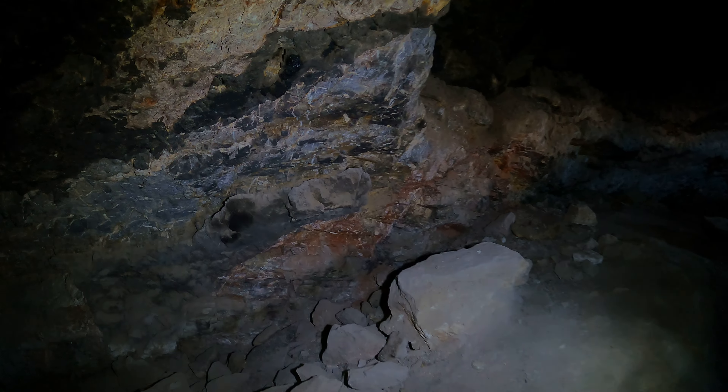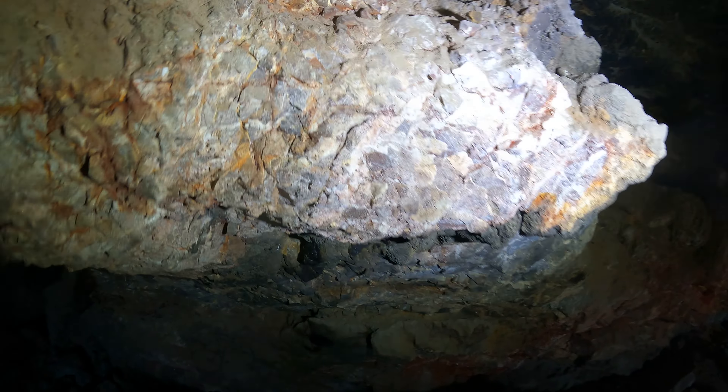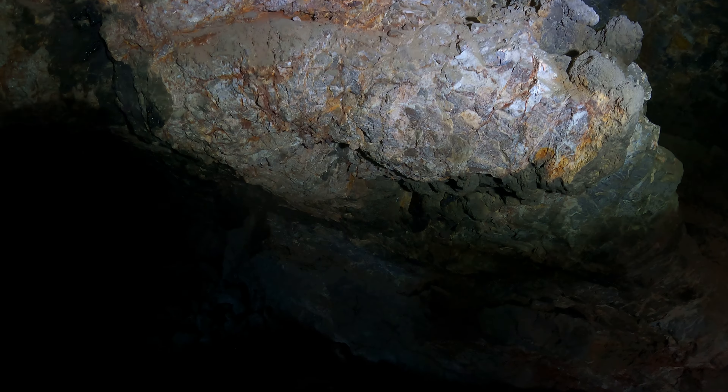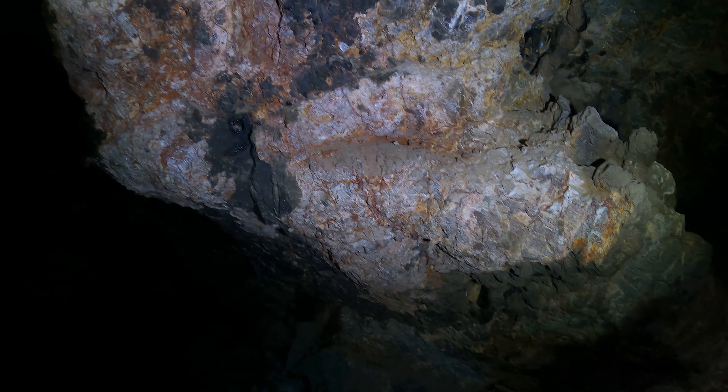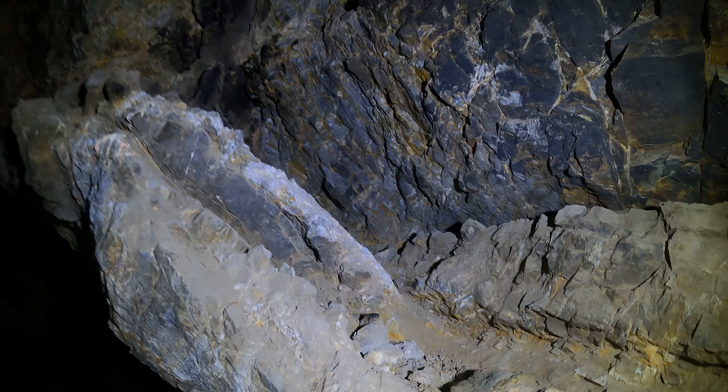Look at the rock down there — how it's kind of red, and up here it's kind of pink. I'd be curious to know exactly how many different types of rock are in this one little cave. I think it's officially a limestone cave, but it's a little more interesting than just one big solid piece of limestone.